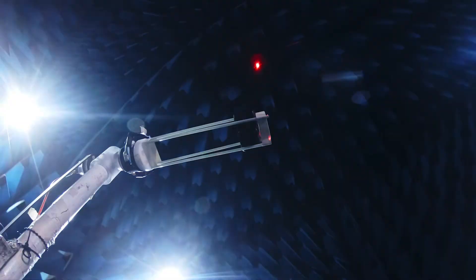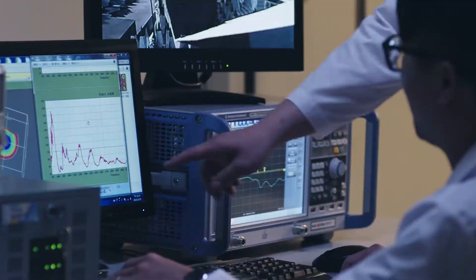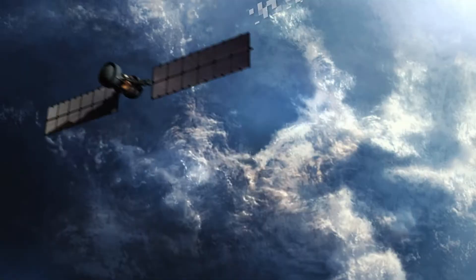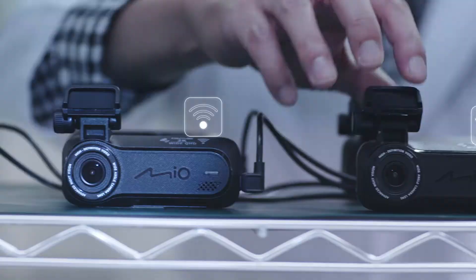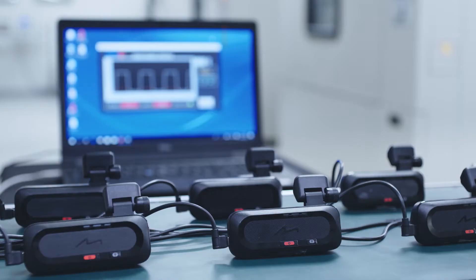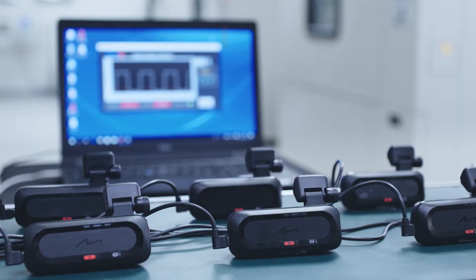Radio frequency testing ensures impeccable 4G LTE, wireless and GPS functionality. Mio uses a continuous monitoring system during all product tests to ensure the utmost accuracy.